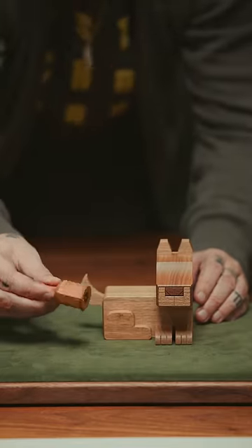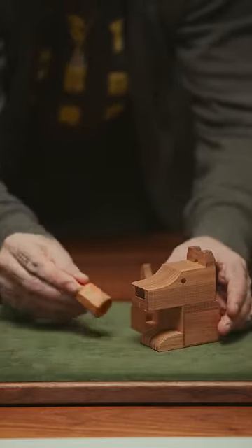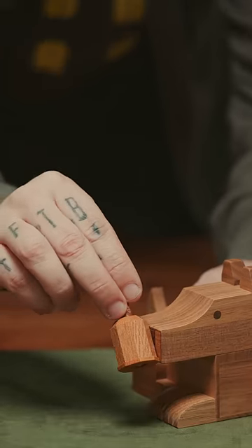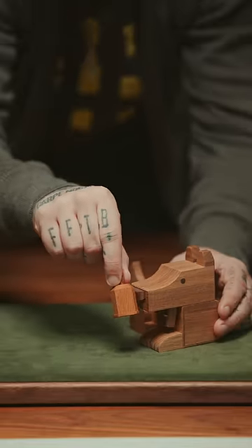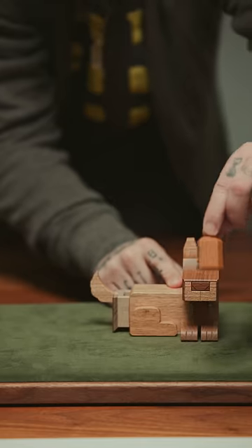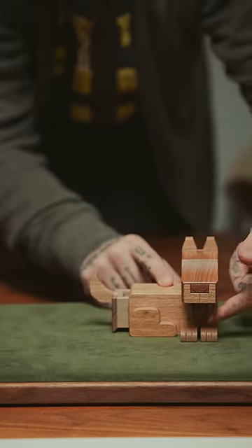And this last one is a small dog puzzle. It comes with a little bottle of perfume, and when he smells the perfume, his nose pulls out, his tongue drops out, and his butt opens. Secret butt compartment.